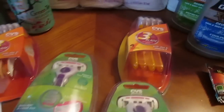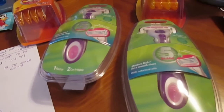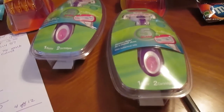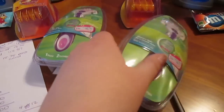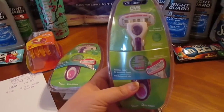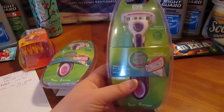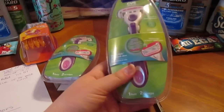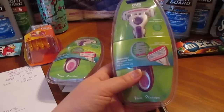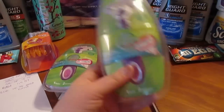Next are the CVS razors — I swear I need to stop buying razors, I have way too many. But I was able to cash in a rain check, which means I got double the extra care bucks. If you bought the CVS brand razor, you got three extra care bucks. When I went to a different CVS a few weeks ago back in January, they didn't have it and they were doing the same deal — buy one, get three extra care bucks. So I was able to get the three extra care bucks for this week's deal and then the three extra care bucks from the last deal.